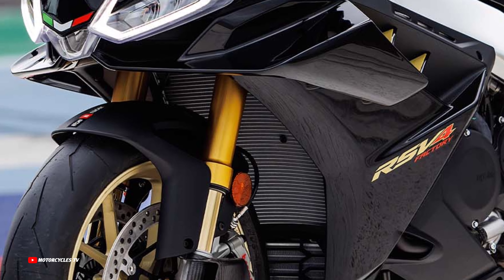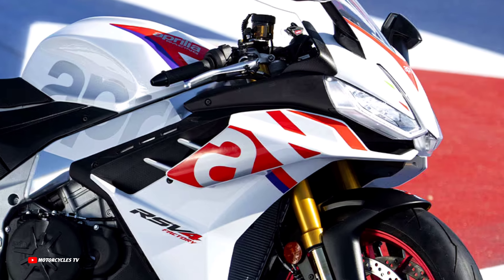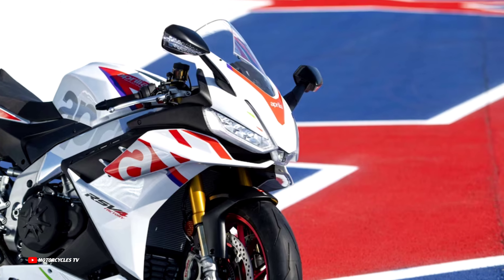How do you feel about the all-new Aprilia RSV4 Factory Speed White, limited edition model 2024? Please let me know your feelings by commenting below.